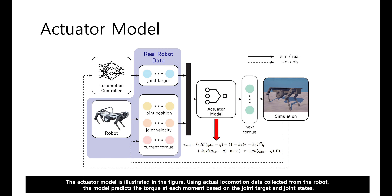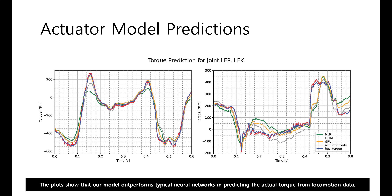The actuator model is illustrated in the figure. Using actual locomotion data collected from the robot, the model predicts the torque at each moment based on the joint target and joint states. The plots show that our model outperforms typical neural networks in predicting the actual torque from locomotion data.